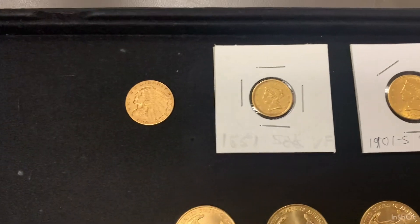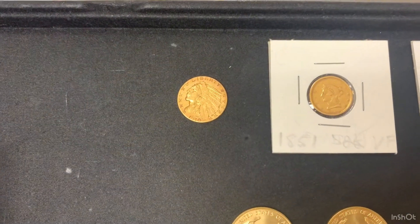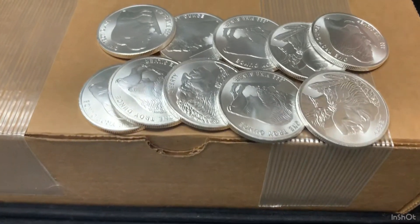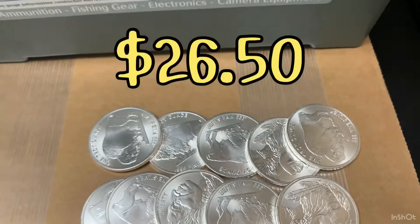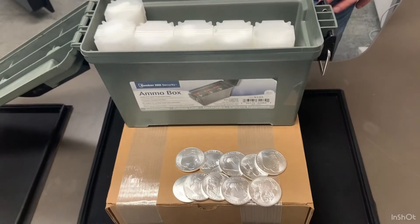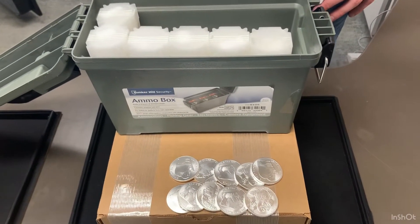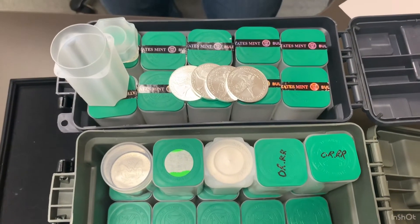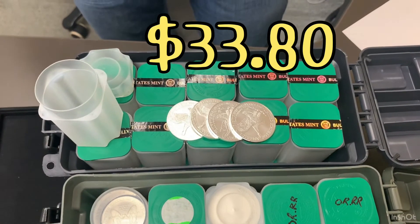And a 1910 $5 gold Indian at $700. One-ounce silver buffalo rounds have 830 available at $26.50 each, with 500 more arriving tomorrow, December 10th, and more next week. I have 404 type 2 silver eagles available at $33.80 each.